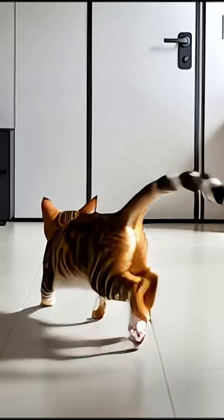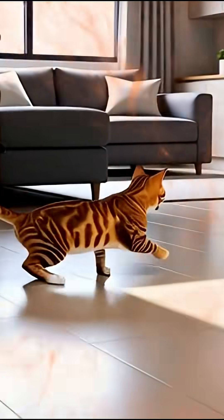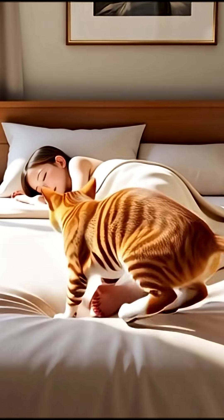5 a.m. Your house is quiet. Then, boom! A furry object just activated the rocket under its feet, running like the wind from room to room, for absolutely no reason.